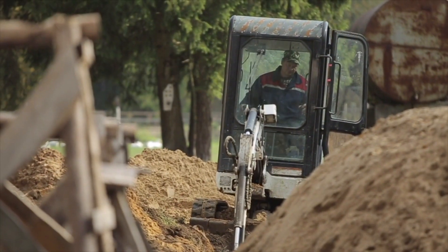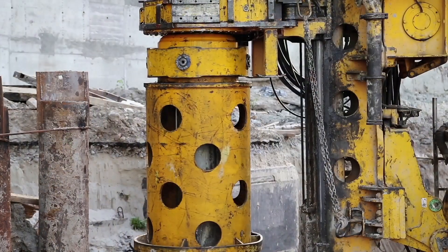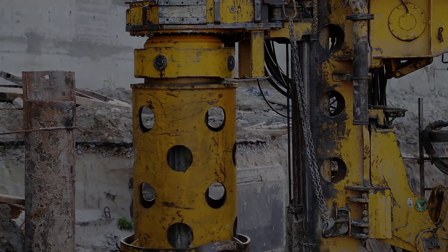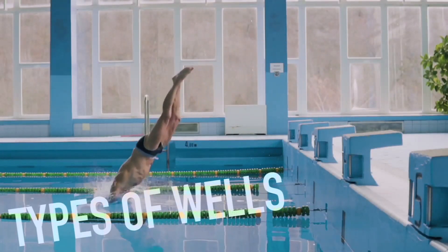Many wells in remote places are still dug by hand, but now most are dug by drilling machines that can create much more uniform and far deeper wells. With that said, let's dive into the few different types of wells in a little bit more detail.